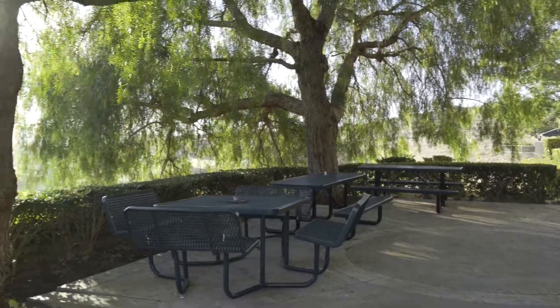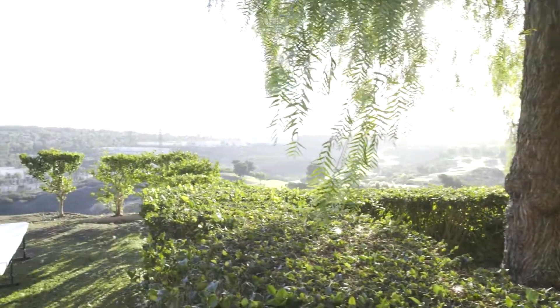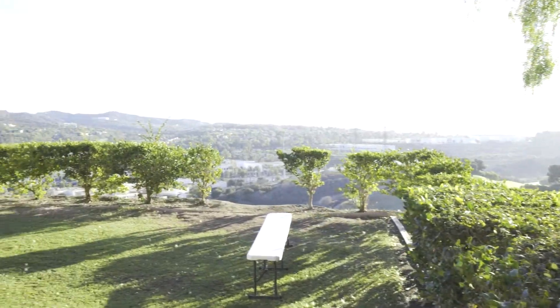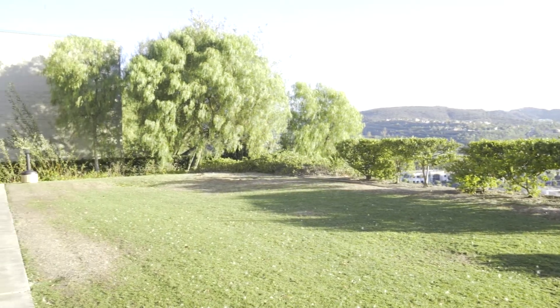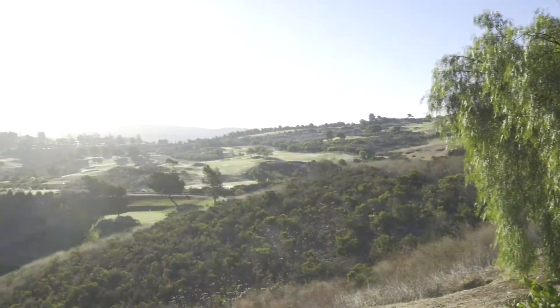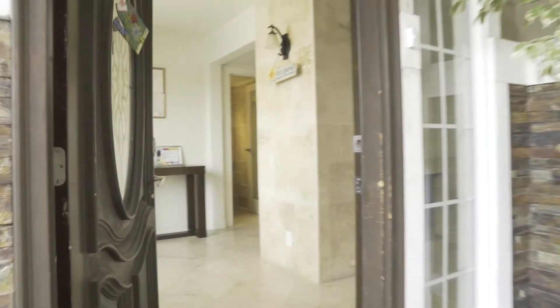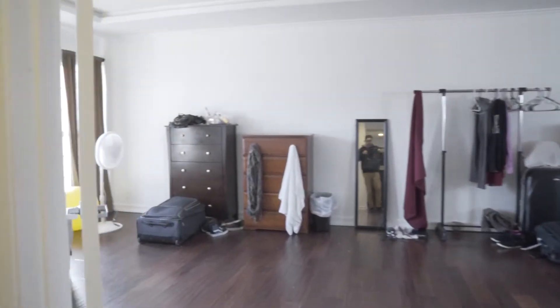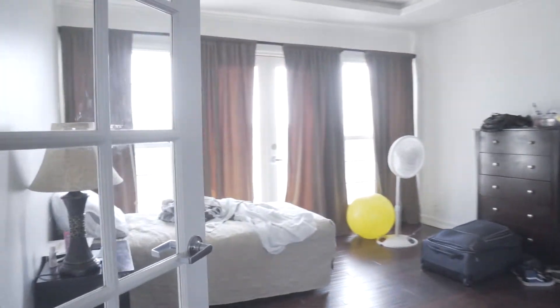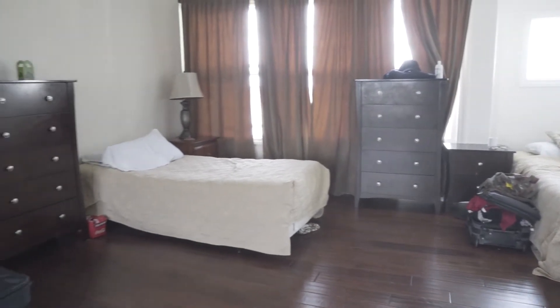This is our outdoor area, where all of our patients can come and relax in between their groups. They have 15-minute breaks where they're able to come out, meet with their peers, socialize, and have a cigarette if that's what they'd like to do. We have an awesome opportunity to see San Clemente. All of our houses are separated according to their levels of care — we have one mental health RTC house for females, an RTC house for males, and PHP houses for both.